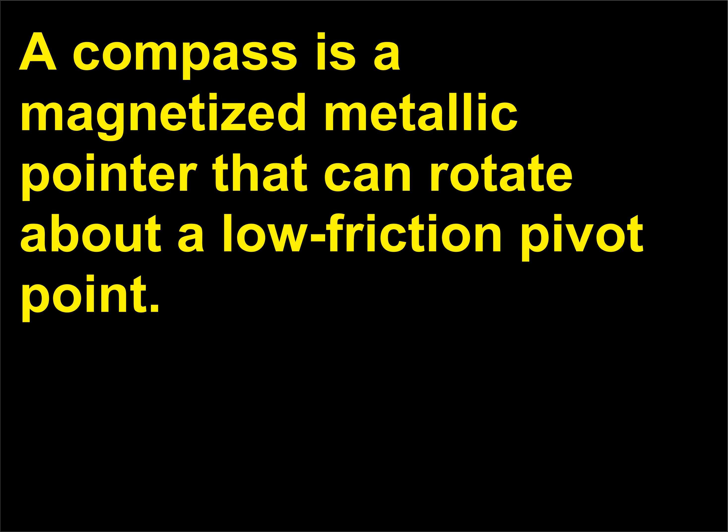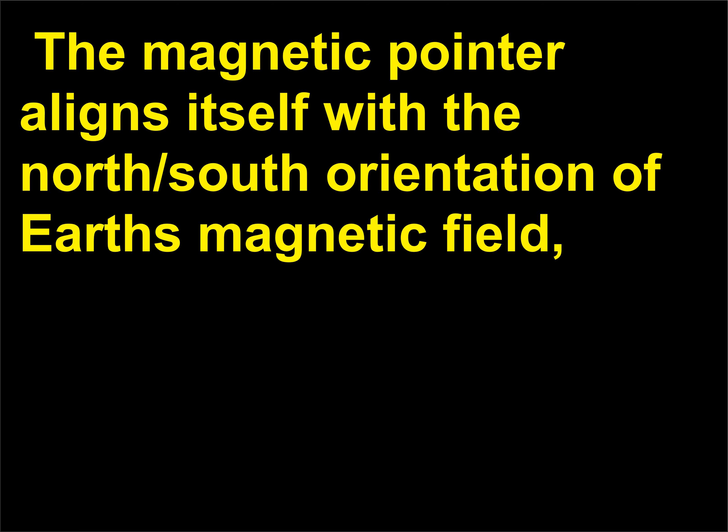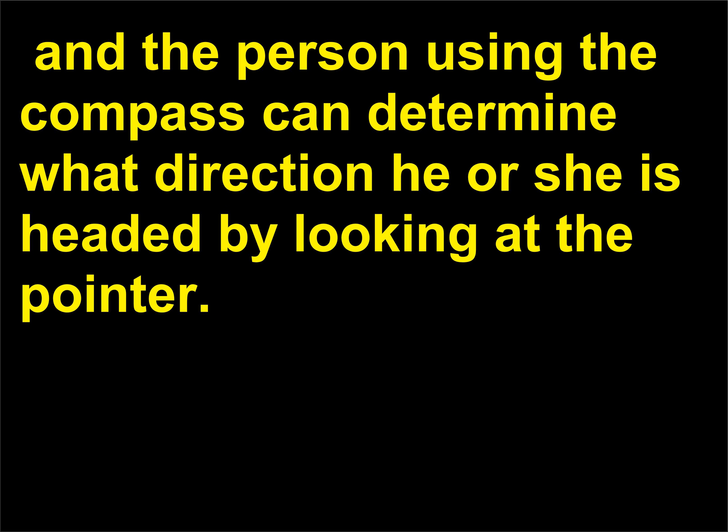How is a compass made? A compass is a magnetized metallic pointer that can rotate about a low friction pivot point. Sometimes the pointer is placed in a container of liquid to dampen the movement of the pointer. The magnetic pointer aligns itself with the north/south orientation of Earth's magnetic field, and the person using the compass can determine what direction they are headed by looking at the pointer.